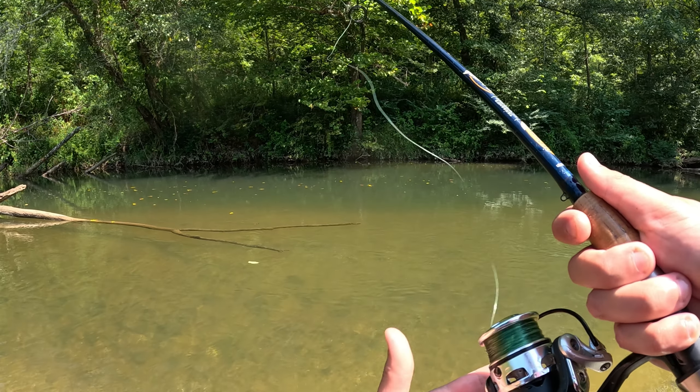That spot back there is loaded — loaded with some big old fish. Beautiful man, beautiful. I'd say that's a good one to end it on. That's a nice one man — they've all been big, all of them. For a creek, these are big fish, at least for my area. I don't know about yours, but I'm happy with that dude, super happy. Let's let this big fella go. I wouldn't be surprised if there were 10-15 more fish just in that little area — that's unreal.